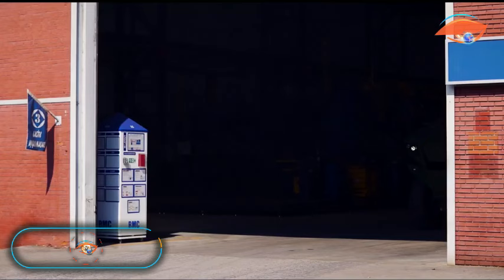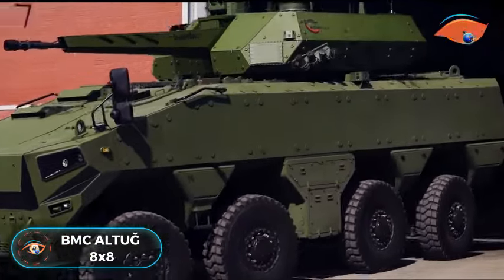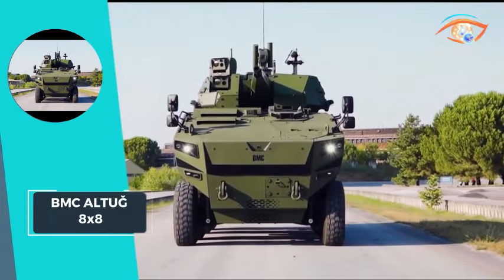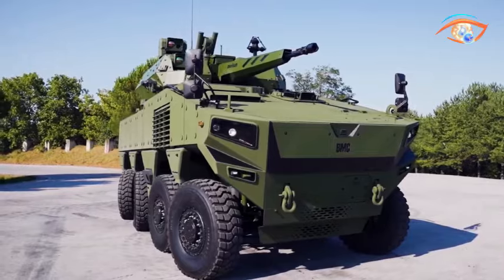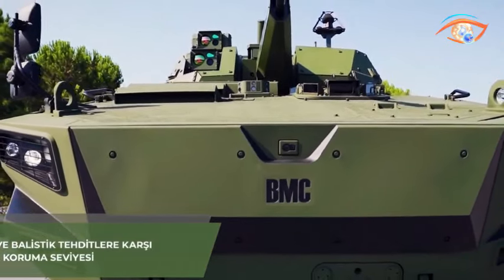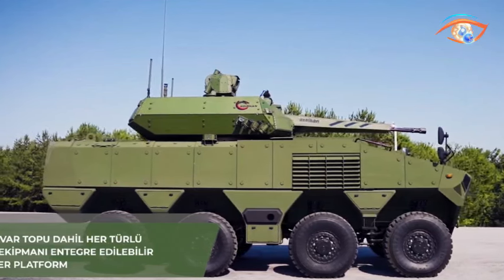BMC Altagate x8. The BMC Altagate x8 stands as a versatile and formidable platform, offering a modular seating concept that caters to various user needs and tasks. With a focus on providing top-notch protection, it boasts a high-level augmentable modular ballistic, mine, and IED protection, and a CBRN protection system.